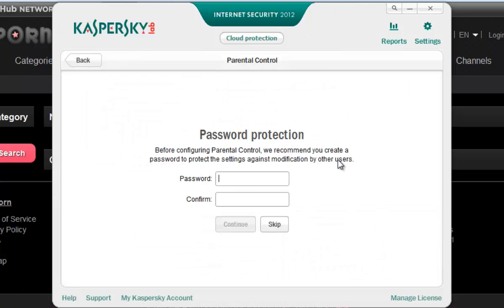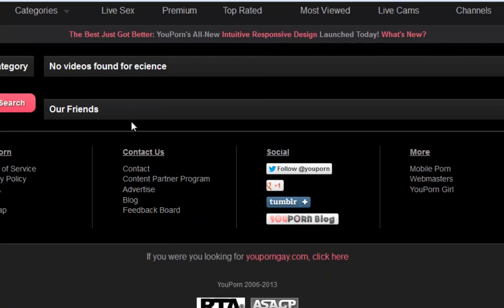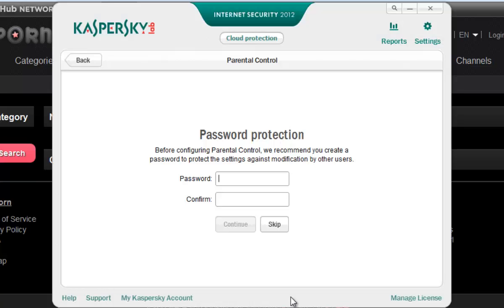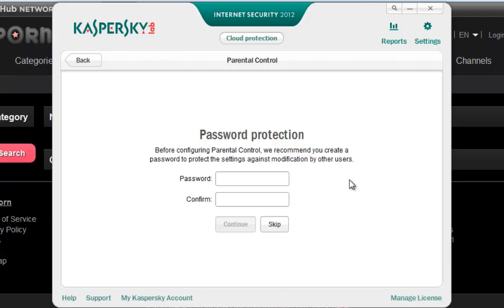First I will show you the example for the adult website. This is one of the best adult websites. I have hidden some details and thumbnails for security reasons.